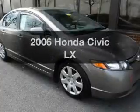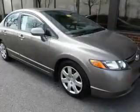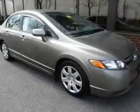Check out this 2006 Honda Civic. Travel the roads in style and comfort in this great vehicle.